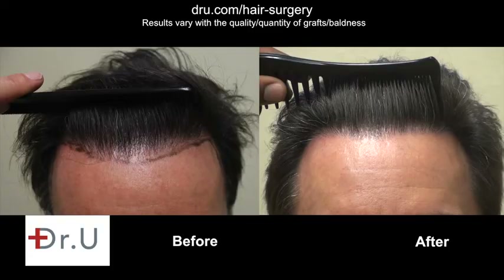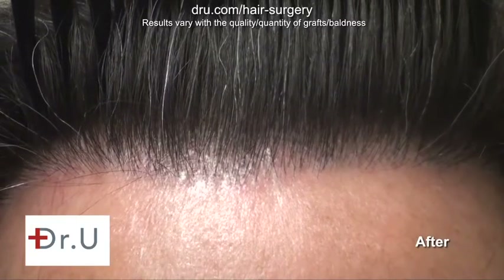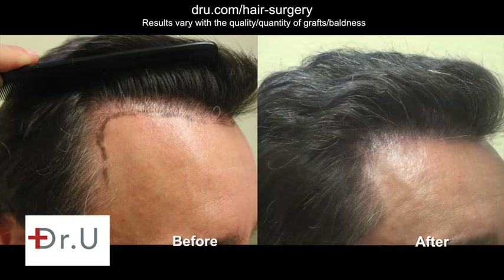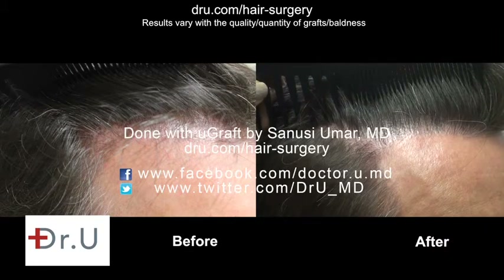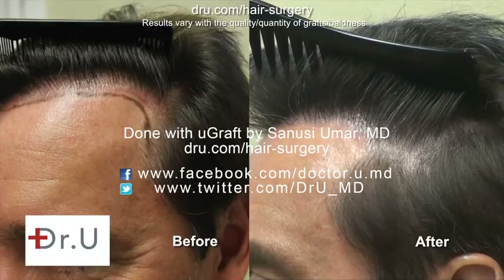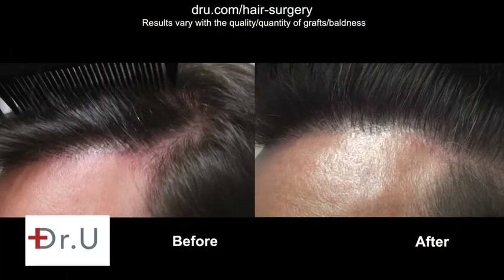This is mostly nape hair mixed with some head hair. Here you can see the sides and how the temples and hairline transition — quite a critical part of the aesthetics of a hair transplant. It looks quite natural and it's a very good position for the hairline; it frames the face very well.